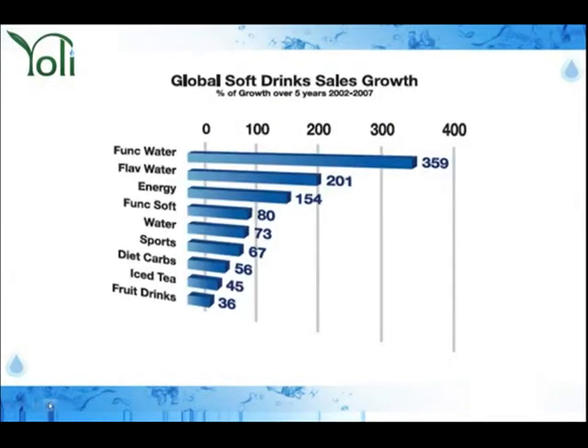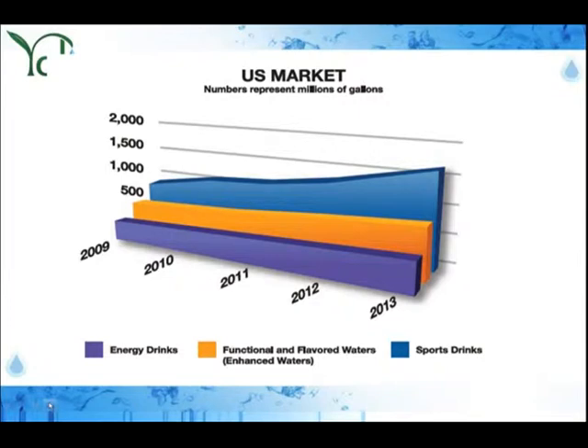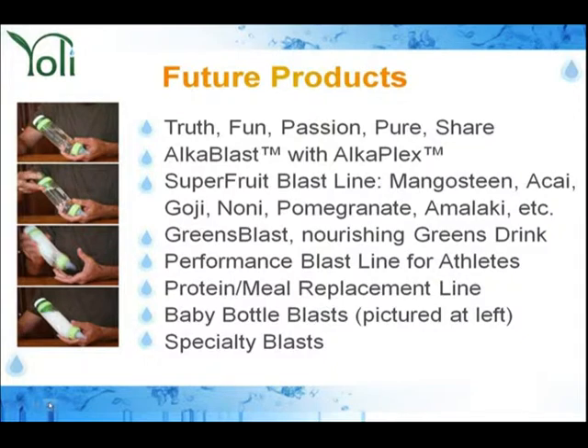Let's talk about global soft drink sales and growth. A lot of people believe that between 2010 and the future, energy drinks are the hot thing — everyone is jumping on the bandwagon. But it is not the hottest, newest trend. Functional and flavored waters actually beat energy drinks. But do you know what's projected to be the number one beverage? Sport drinks. That's why Yoli is launching a live sport drink — we recognize these trends and want to bring a product that is on trend with the biggest growth and biggest gains for our distributors.